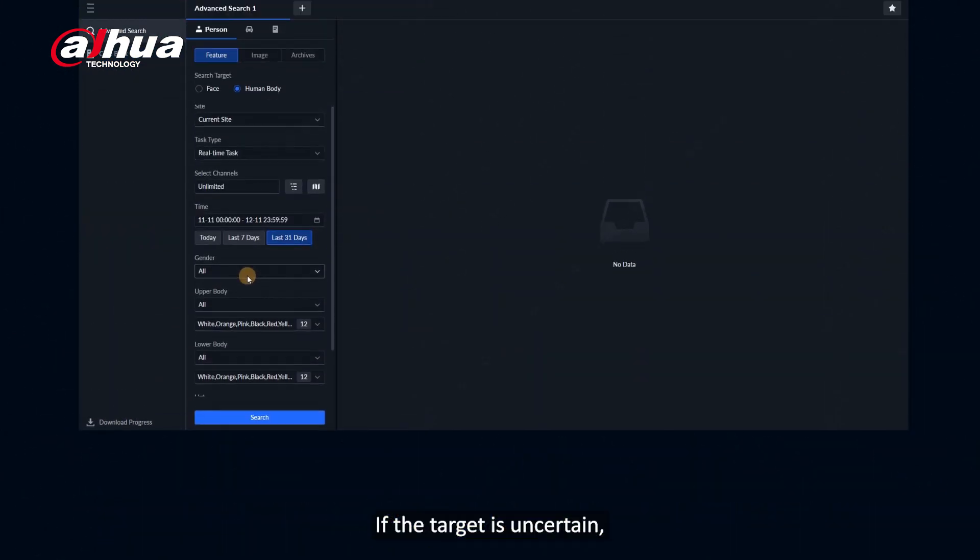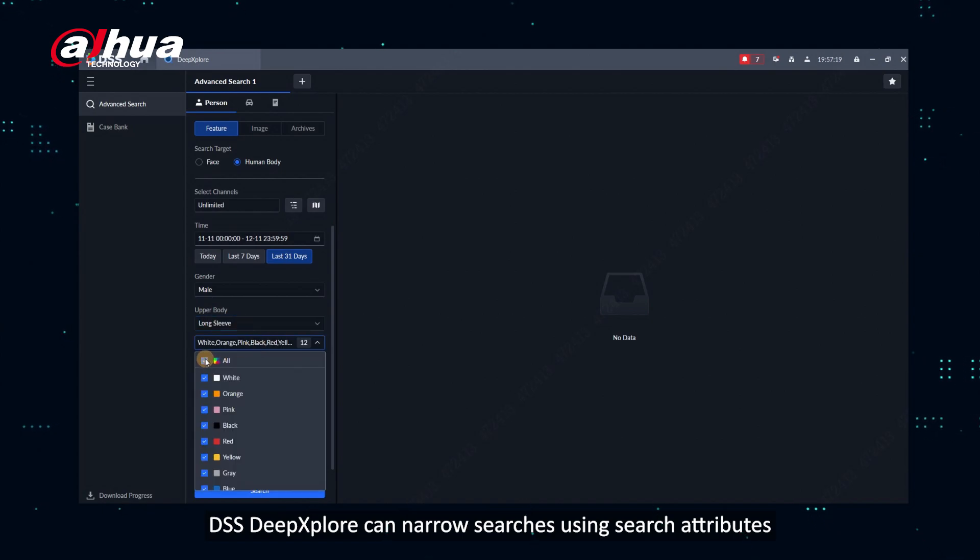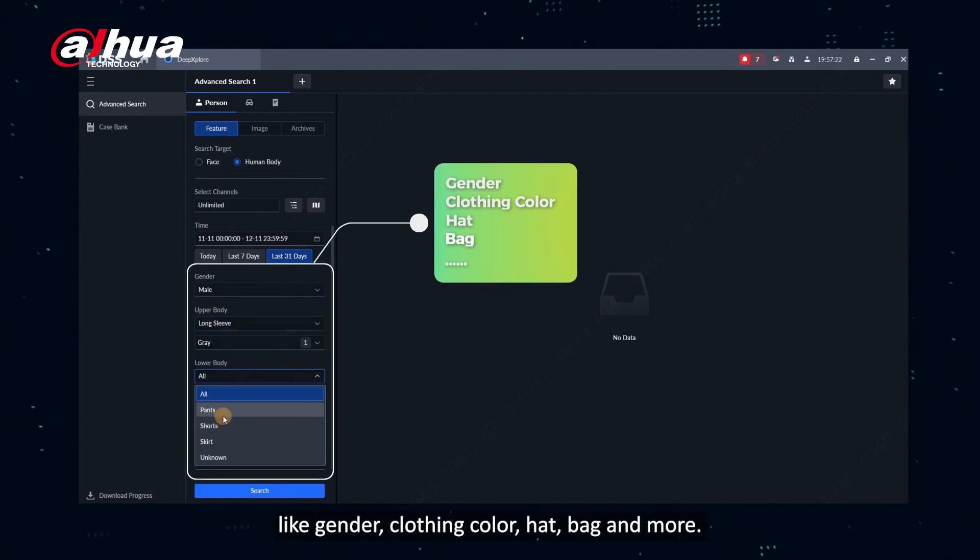If the target is uncertain, DSS Deep Explore can narrow searches using attributes like clothing color, hat, bag, and more.